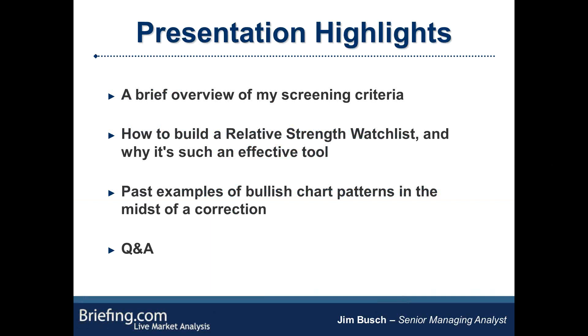So these are just the highlights of what we'll discuss today. I'm going to give you a brief overview of my growth stock screening criteria, just so you have a frame of reference for the types of names I'll use as examples later on. Then I'll talk about how to build a relative strength watch list and why it's such an effective tool. Then I'll give a few examples of bullish chart patterns in the midst of a correction that led to some really strong moves later on. Hopefully we'll have some time for Q&A afterwards, and you can submit questions anytime through the chat function.